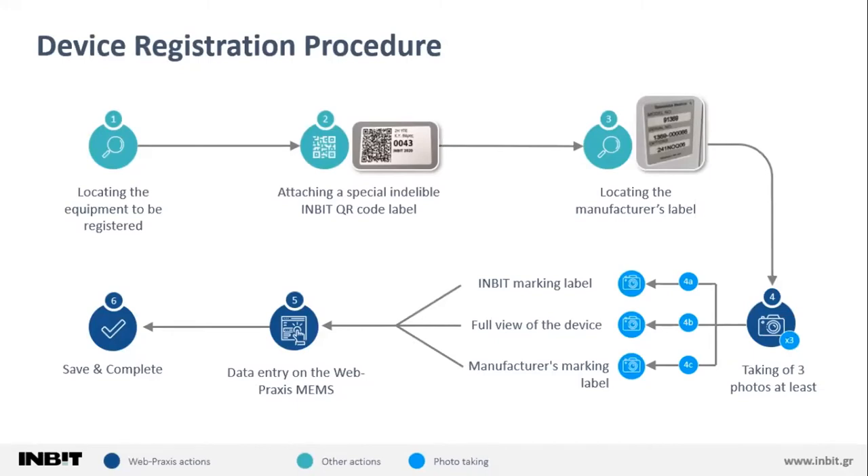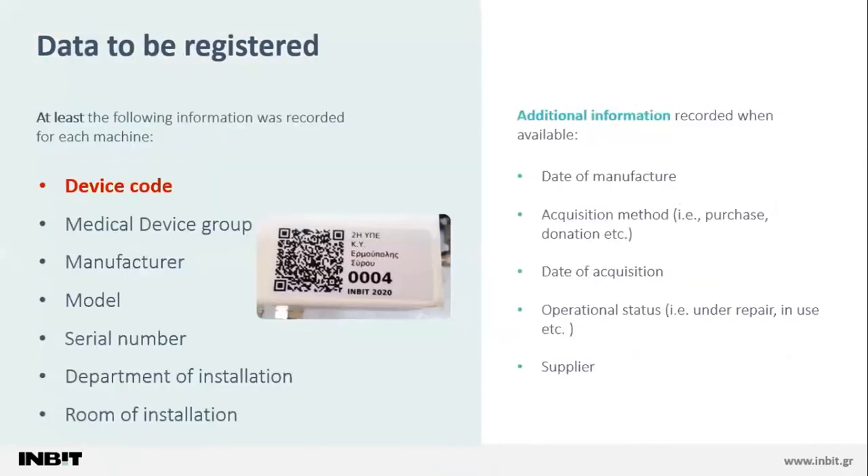For this reason, a special app was developed, tailor-suited to the needs of this registration procedure. Having followed the procedure for each device, we were able to obtain the following information: the unique device code on the QR label, the manufacturer, the model, its serial number and medical device group, the room of installation, its date of manufacture, and sometimes the acquisition method — whether purchase or donation — the date of acquisition, and the operational status. This information was obtained mainly with the help of local staff.